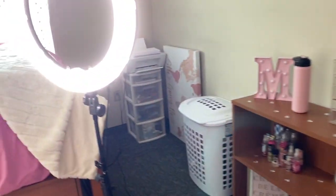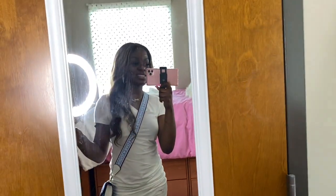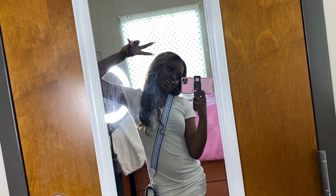So yeah y'all, that's pretty much everything. Let me know if y'all are messing with my dorm or not, because I think it's pretty cute. That's all for this video. My mirror is already dirty, but I hope you guys enjoyed the video. Make sure you like, comment, and subscribe. I will see y'all in the next video.